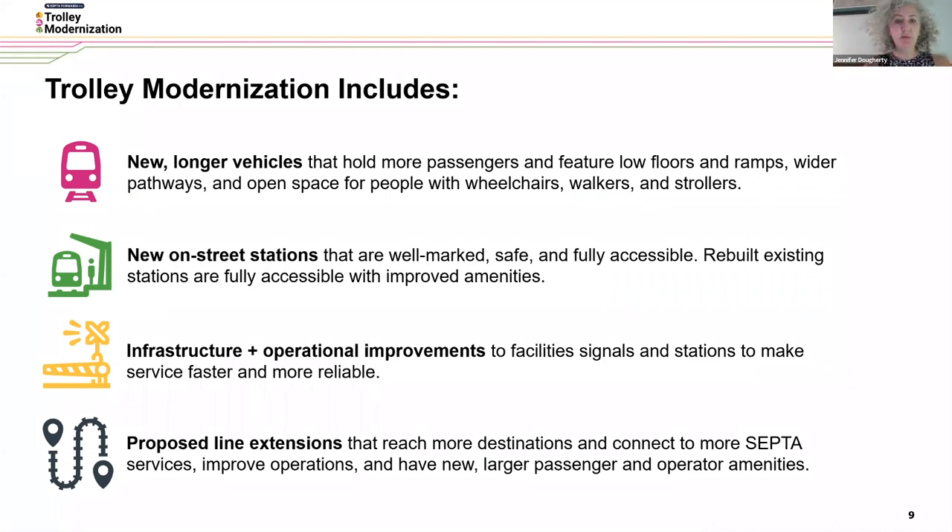You'll also be able to bring your bicycles on board with the new longer vehicles. New on-street stations will be well-marked, safe, and fully accessible, and rebuilt existing stations will be fully accessible with improved amenities like elevators. Infrastructure and operational improvements to facilities, signals, and stations will make service faster and more reliable. Proposed line extensions will enable us to reach more destinations and connect to more SEPTA services, improve our operations, and have new larger passenger and operator amenities.